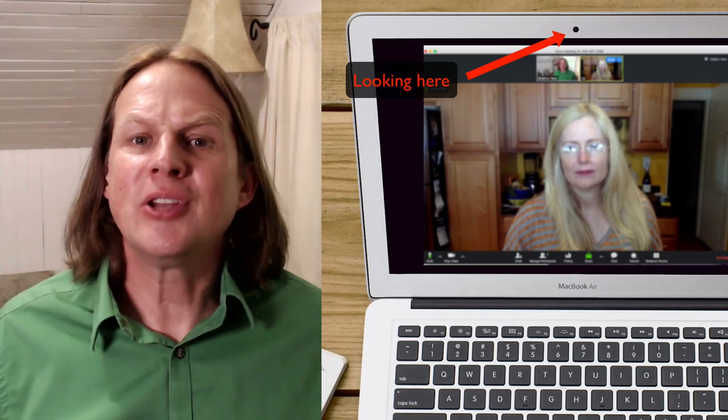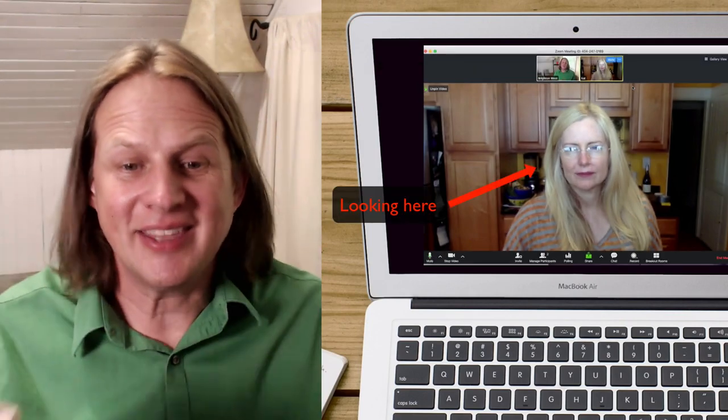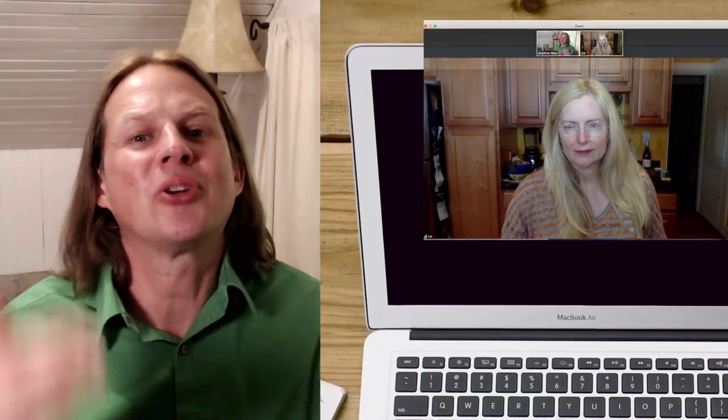Looking into the camera is important if you want to connect with whoever is watching your video. If you're reading a script or on a video call, you want the screen image to be directly in front of the lens. In this video I'm going to compare two webcam teleprompters that you can buy on Amazon, priced very differently, so my goal is for you to understand if the less expensive version is all you need or if you need to go straight to the nicer version.